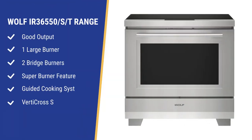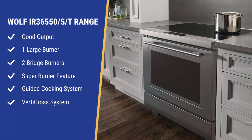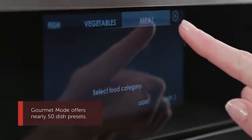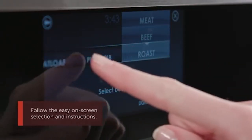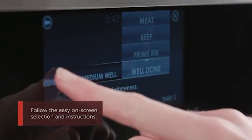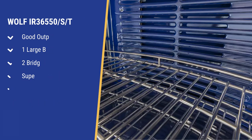Wolf's induction ranges have good output and a fully featured stovetop with one larger burner and two bridge burners. Unlike any other range, you can combine the four burners into one super burner for a larger pot or tray in case you cook pasta or lobster. Wolf's ranges include the Gourmet Guided Cooking System — you input the food and how you want to cook, and the oven tells you the correct time, temperature, and even rack position. You also have 50 pre-programmed recipes and the industry's best convection system. Wolf uses blowers instead of fans to deliver more consistent temperatures.